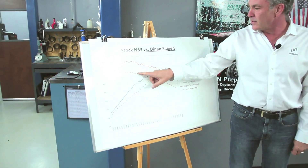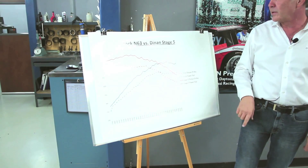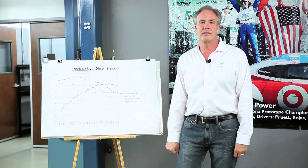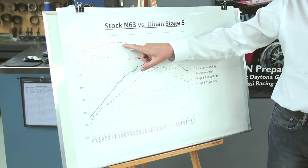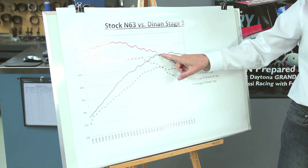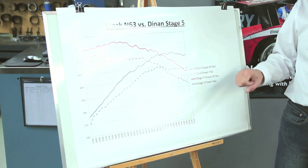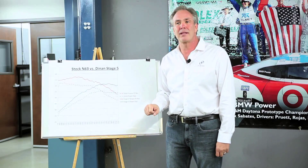The dotted line represents the stock engine, and the solid line represents what happens when you put software in your car. This is stage 5 software, designed for our cold air intake, exhaust system, and intercooler. What we're doing is holding the torque up for a longer period of time, even all the way up to redline. Since we're multiplying torque times RPM, when the torque is higher, the horsepower is higher too, because they're mathematically linked.